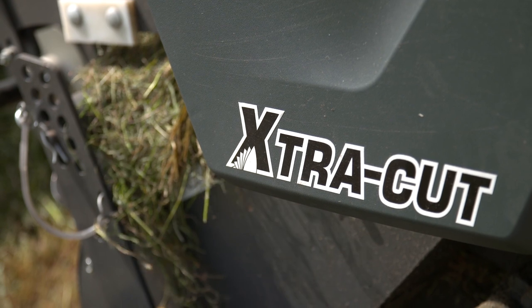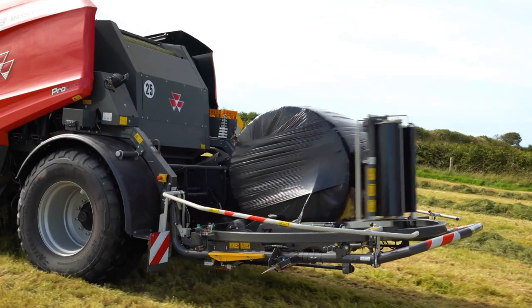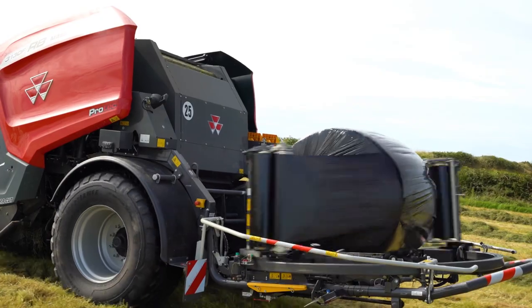Massey Ferguson offers a comprehensive range of chopping options. The machine can be ordered with a knife-bank option of 13, 17 or 25 knives.